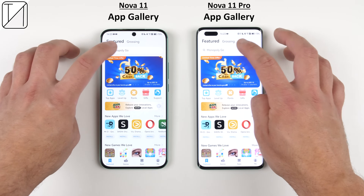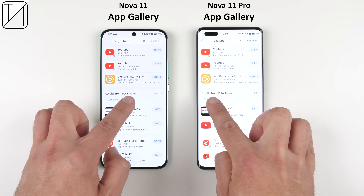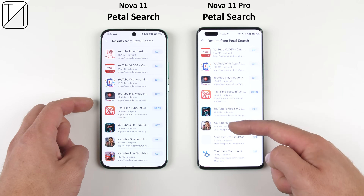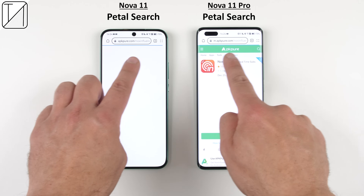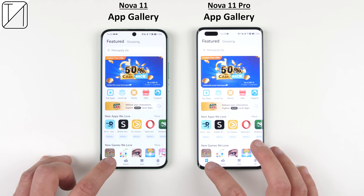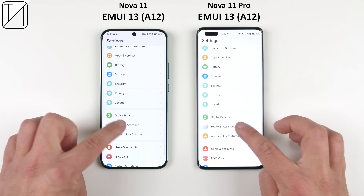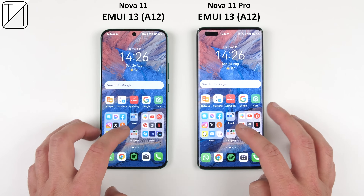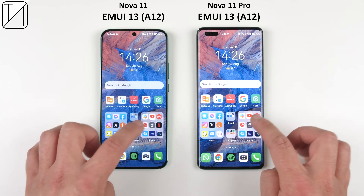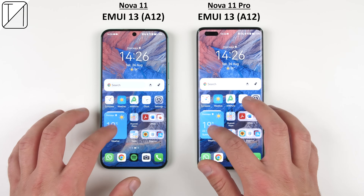Huawei's App Gallery has improved quite a bit. You can search for any app on the web within it to find apps from Gbox, and it goes even further with something called Petal Search, which finds APKs online that you can download and install directly from a third-party app gallery such as APK Pure. The App Gallery has all the non-Google apps you use daily. The software itself is classy and packed with features such as Celia — Huawei's own voice assistant — customizable folders that let you tap directly on an icon within a folder without opening it, and customizable widgets that can be stacked on top of one another.